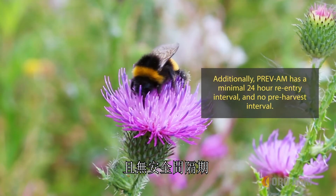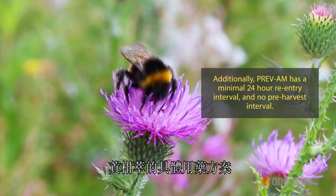Additionally, Prevam has a minimal 24-hour re-entry interval and no pre-harvest interval.